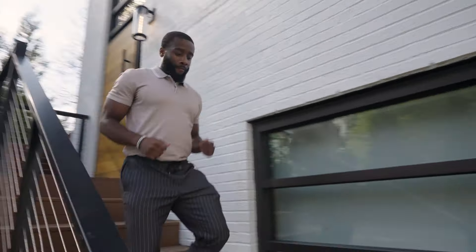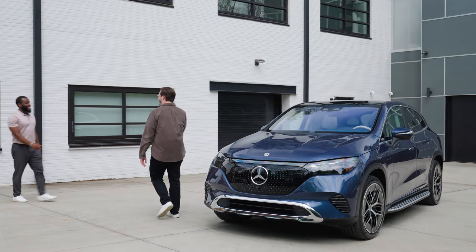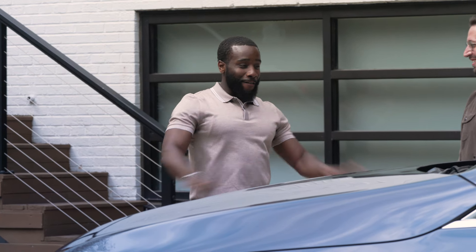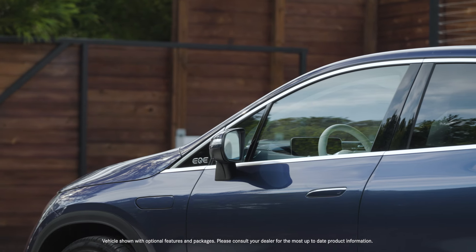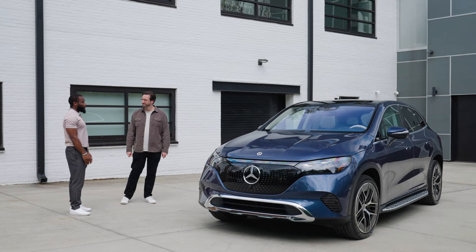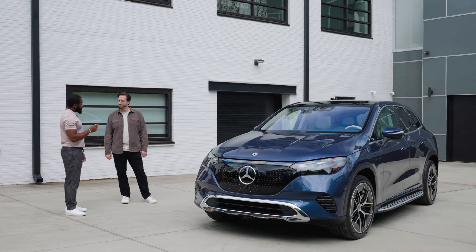Jimmy, this is a beautiful car. So the very first thing that came to mind was the size of this thing. I'm right now in the GLC — it's perfect for the everyday drive. Me and the pup take long trips, I go hiking a bit. This is a lot bigger than the GLC.